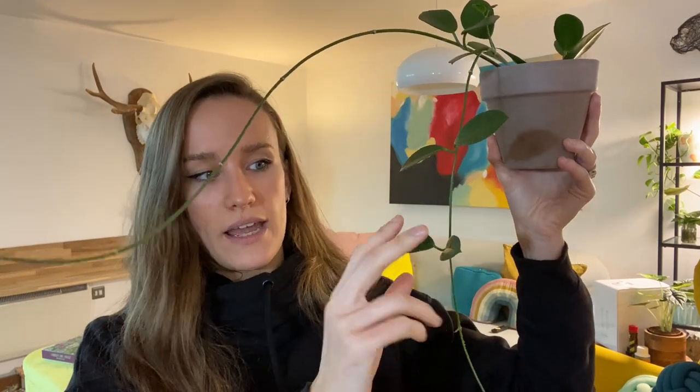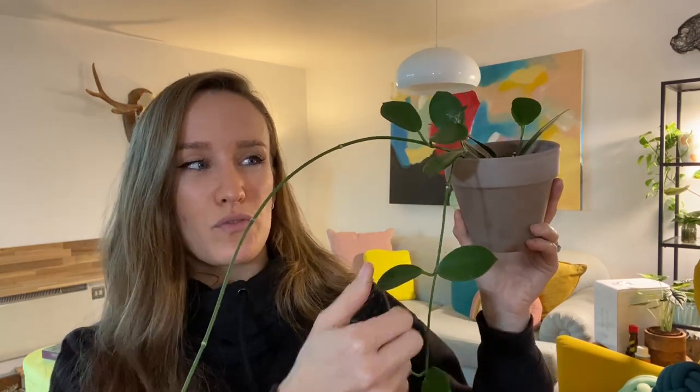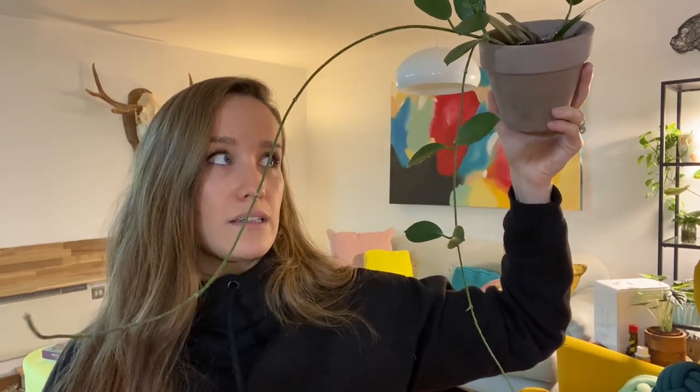Another plant I've kept in both high light and low light, and it's done just as good in low light — I've probably seen more growth in low light — is this Hoya Australis. When I got it, it already had tendrils pushing out. It pushed out new leaves in higher light and then more new growth up here in a low lit area. I did lose a leaf or two to thrips, but other than that it's been fine, no signs of yellowing. I keep this at the top of my shelf in my kitchen on the opposite side of the room from the window and it's been great.